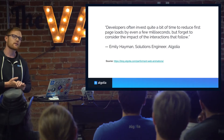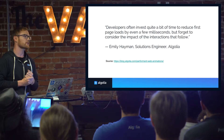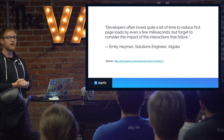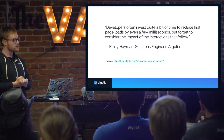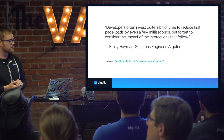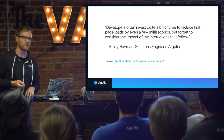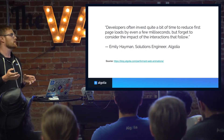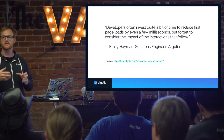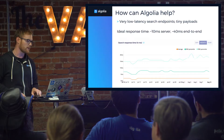This is a quote from my co-worker Emily Heyman, who published an article this week about web performance: 'Developers often invest quite a bit of time to reduce first page loads by even a few milliseconds, but forget to consider the impact of the interactions that follow.' So dynamic content loading and the behavior that your site takes after that content is loaded is still part of performance — it's still something you need to think about.